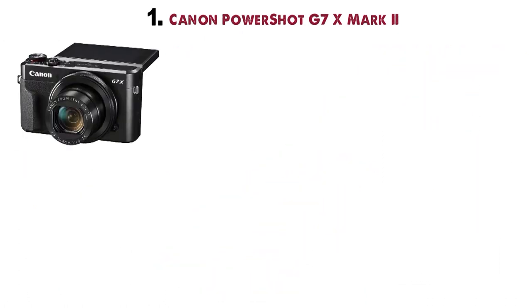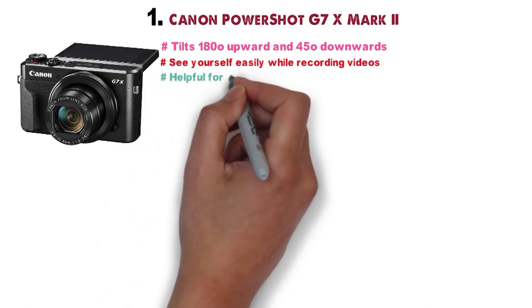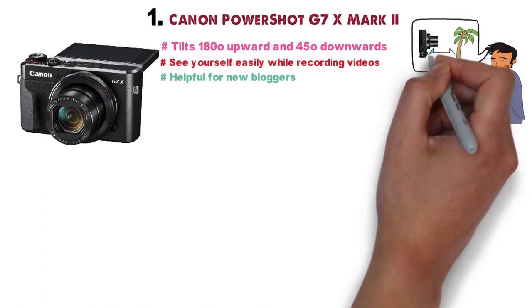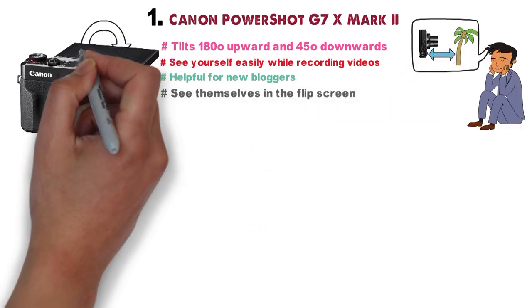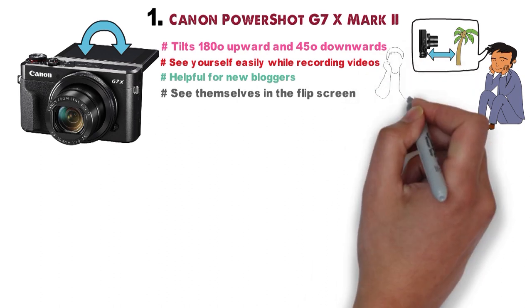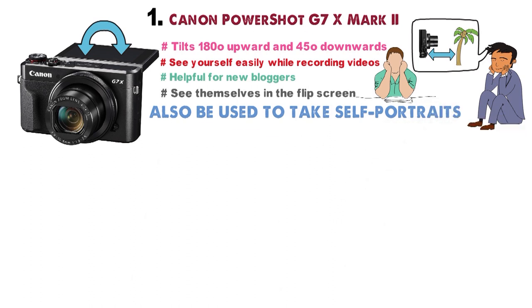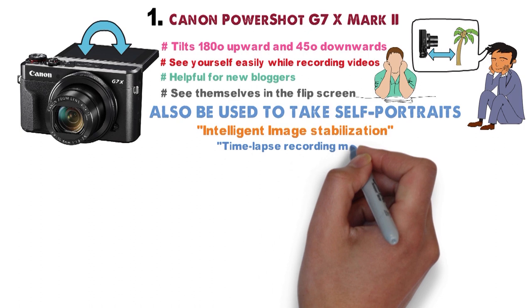Another great feature is the 3-inch flip screen that tilts 180 degrees upwards and 45 degrees downwards, so you can see yourself easily while recording. This is particularly helpful for new bloggers who haven't yet mastered the ideal frame setting and distance from the lens — they can always adjust their face to be in the optimal position. This camera also supports self-portraits and includes intelligent image stabilization and time-lapse recording mode.